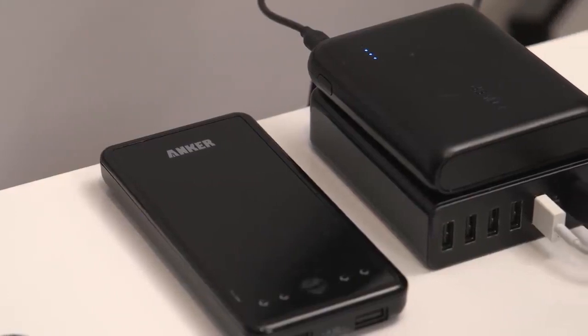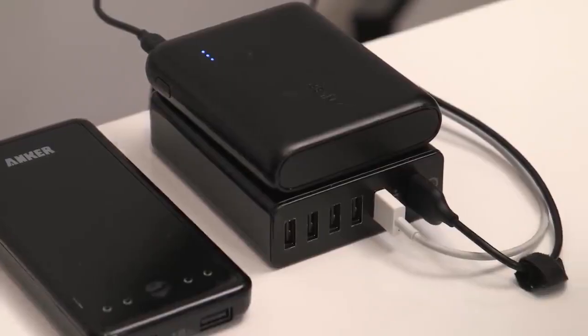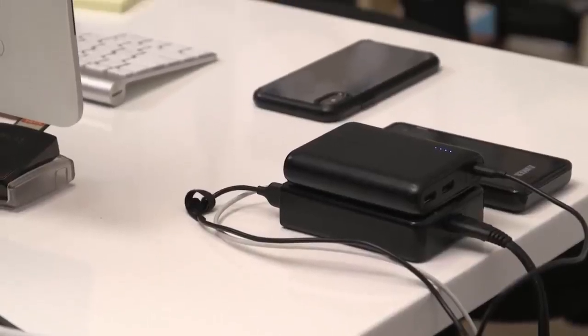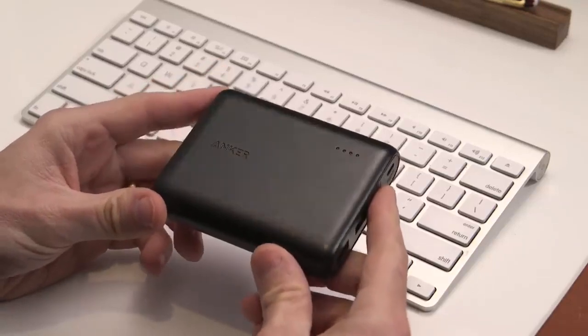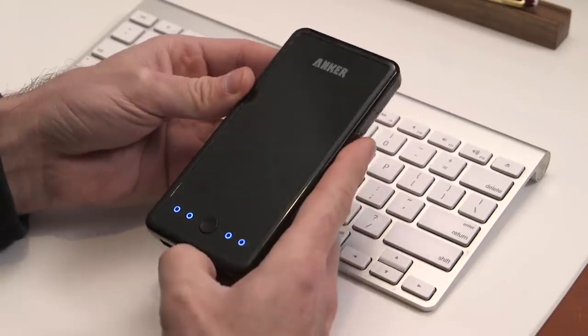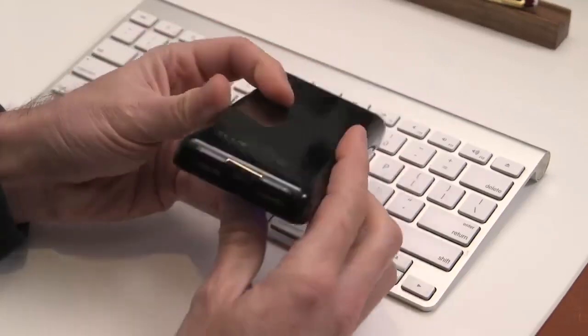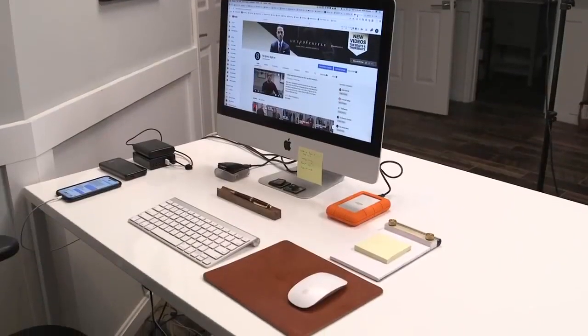Over here on the side of the desk I have the Anker PowerPort USB charger — it has six different slots. I always try to keep things topped off, including these two power banks. One is the Anker PowerCore 13000 and the other is also by Anker but it's much older and no longer available. I really recommend the PowerCore 13000 over that one — fully charged you can get four full iPhone charges out of it. The PowerPort and the two power banks are things I always travel with; the PowerCore 13000 is with me every single day.